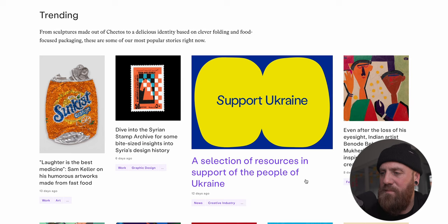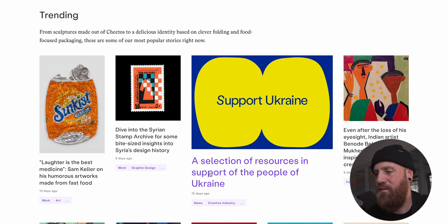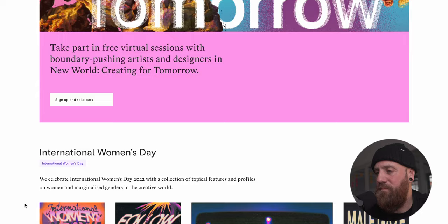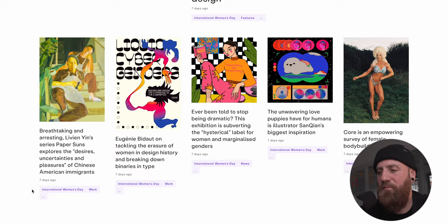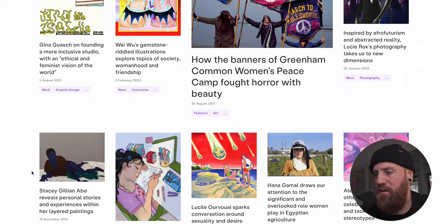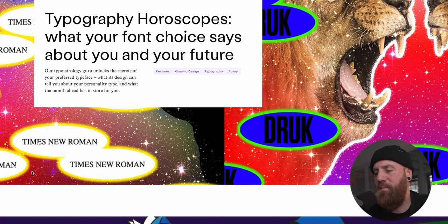They're currently supporting Ukraine, which is a really great resource for designers to show their solidarity as well - we've definitely been part of clicking on that and trying to do our part. There's also content around International Women's Day and other great design resources. Overall I think it's a really great website - it's a little bit more like a magazine in comparison to the other websites we've seen so far.